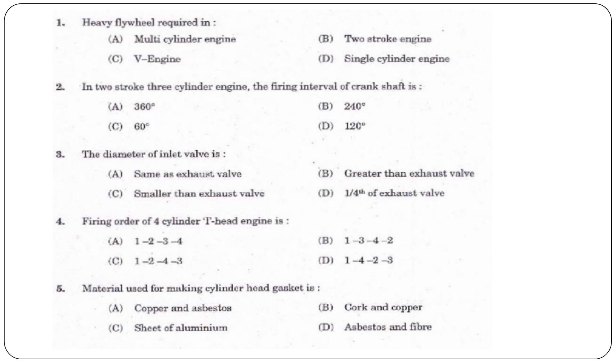The answer is a single-cylinder engine. Next question: For a two-stroke three-cylinder engine, the firing interval of the crankshaft is — 360 degrees, 240 degrees, 60 degrees, or 120 degrees?